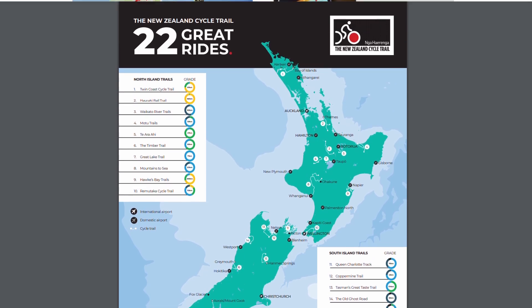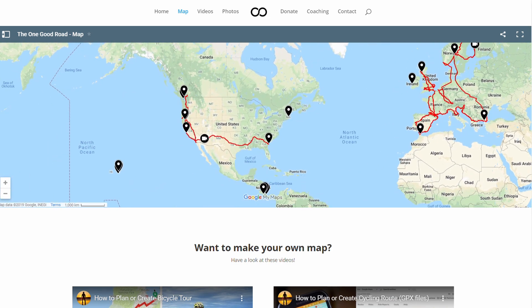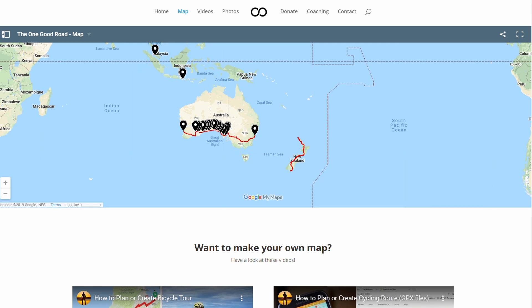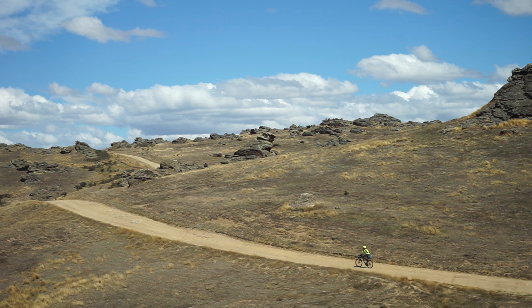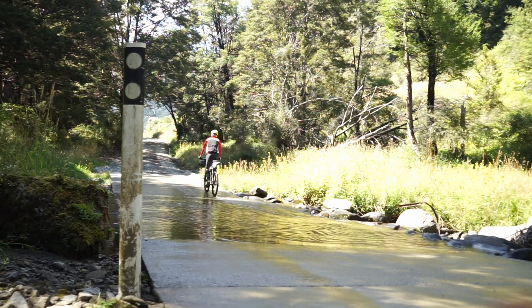If you'd like to look at the map of my bicycle touring route, visit onegoodroad.com/map, which gives full details of all the tours I've done, including this New Zealand bikepacking adventure. If you have any suggestions for future videos, definitely leave them in the comments below. I hope you guys enjoyed part two — look out for part three coming out soon and stay subscribed.